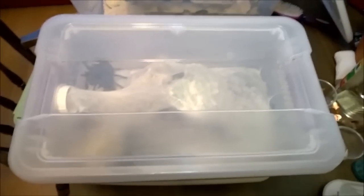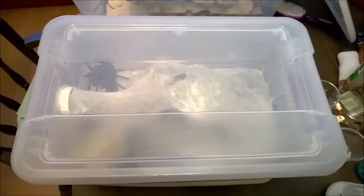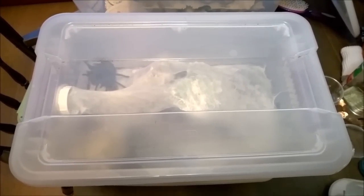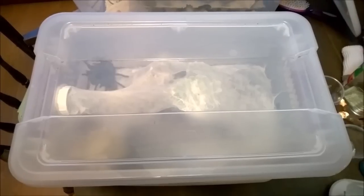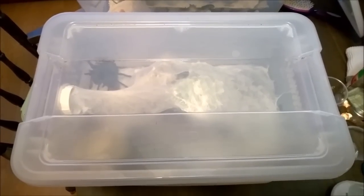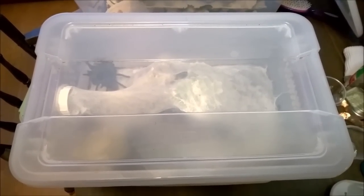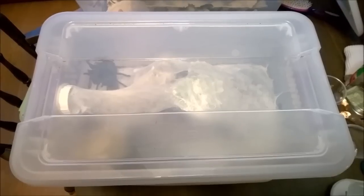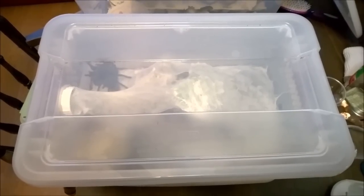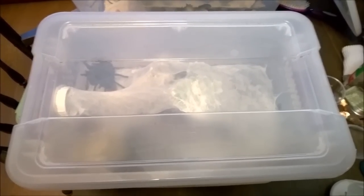I've had several people who are just getting into the hobby ask me about the Chromatopelma cyaneopubescens — the GBB as they're most commonly referred to — and how good they are as a beginner species. My fourth tarantula was a GBB that I got as a sling and I didn't have very much difficulty with them, but there are a couple things to keep in mind.